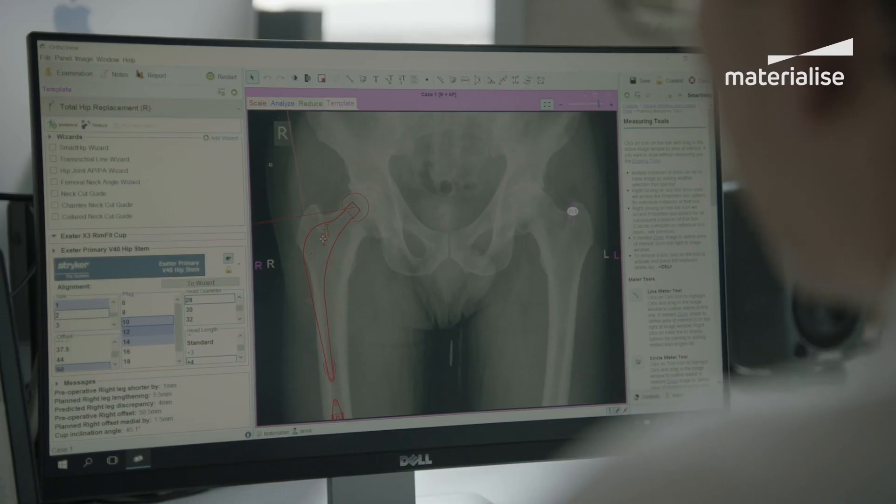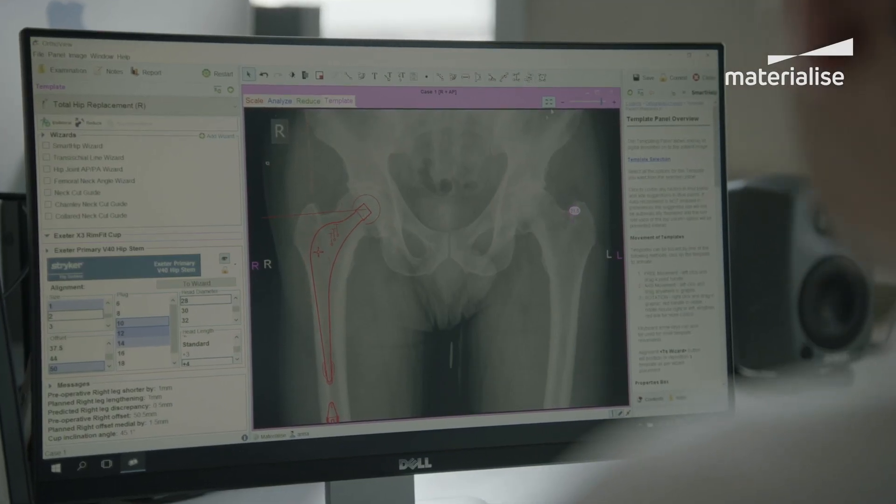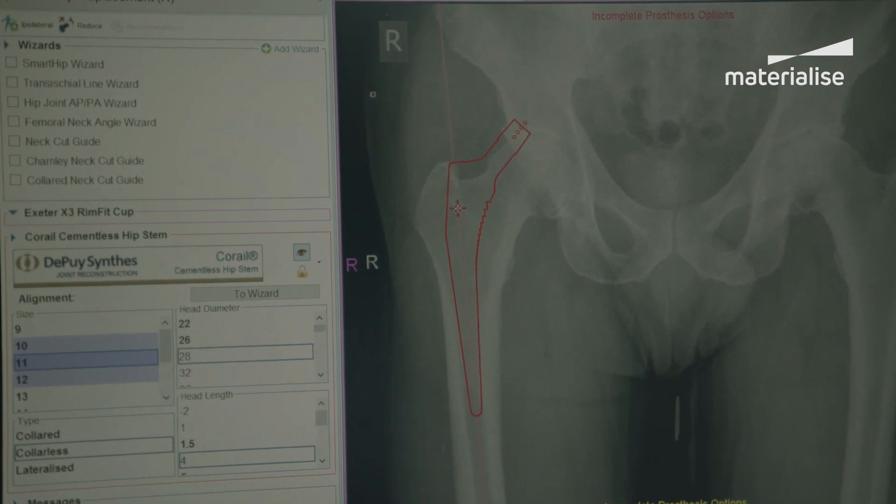It allows me sometimes to even change the decision as to whether to operate or not. The pre-operative plan can then be communicated with company representatives, so it has changed the way I request or order extra equipment for complex cases. I also use that plan to communicate ahead of time with the theatre team so they can plan for a different staff mix for complicated cases and specifically the implants we are likely to use.